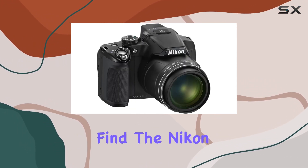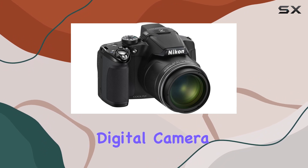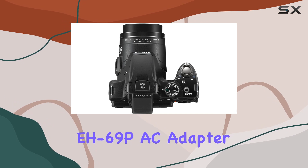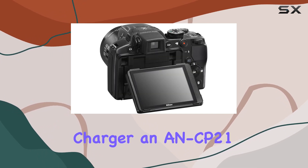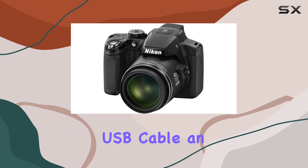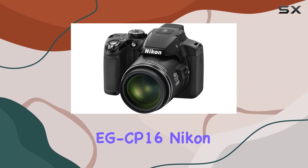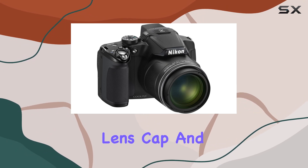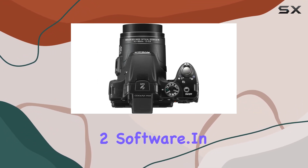In the box, you'll find a Nikon Coolpix P510 digital camera, an EN-EL5 lithium-ion battery, a replacement EH69P AC adapter charger, an EN-CP21 strap, a UCE6 USB cable, an EGCP-16 Nikon audio video cable, an LC-CP24 lens cap, and Nikon View NX2 software.